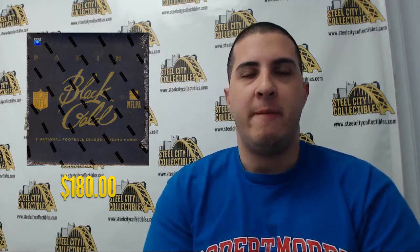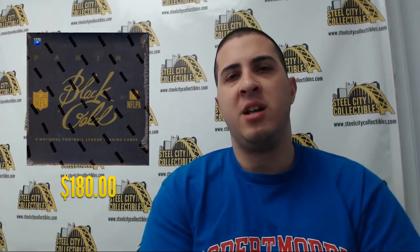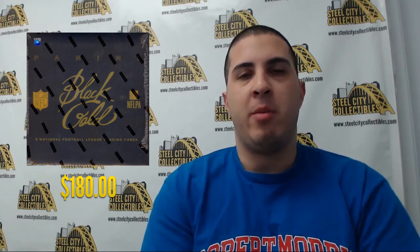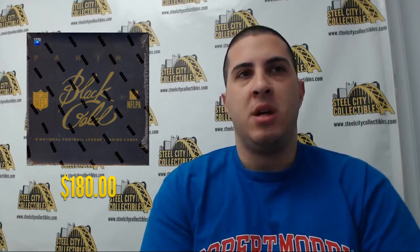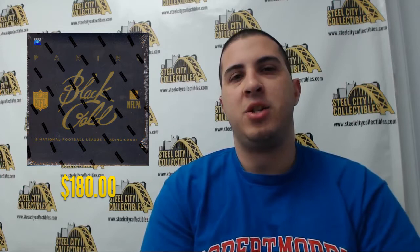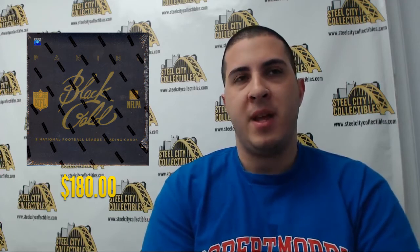Our first product of the week is 2014 Panini Black Gold Football. We have boxes on sale for $180. You're getting two packs per box with four cards per pack. Typically a box breakdown gets you two shadow box base cards or parallels, two autographed dual autos or memorabilia cards, two additional autographed memorabilia or gold disc cards, and then finally two metallic logo cards.